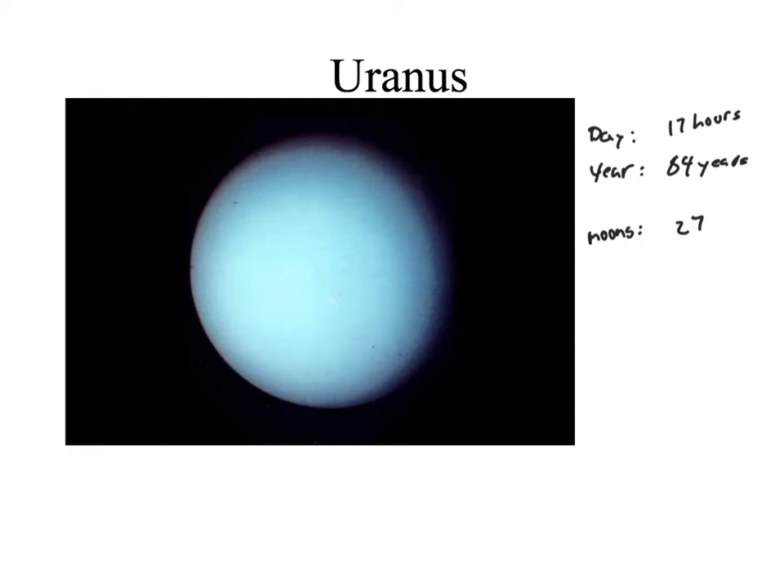Let's take a look at Uranus. Uranus has a day of 17 hours, a year of 84 years, and there are 27 moons. One of the interesting things is that while most planets rotate in the general direction, Uranus rotates differently — it's a really interesting phenomenon, and it changes its seasons in a major way.